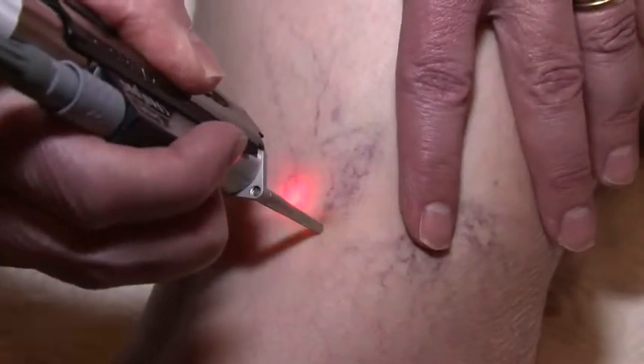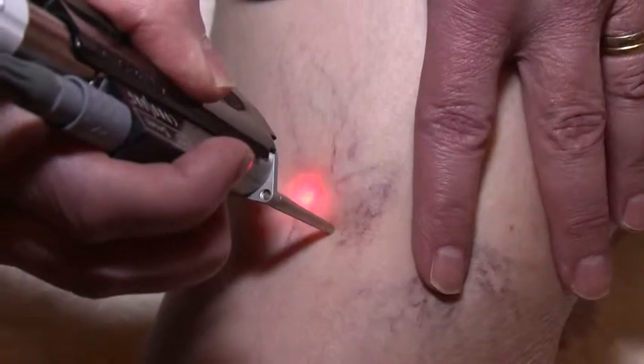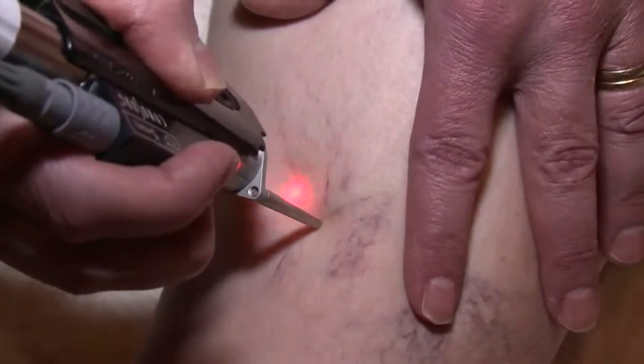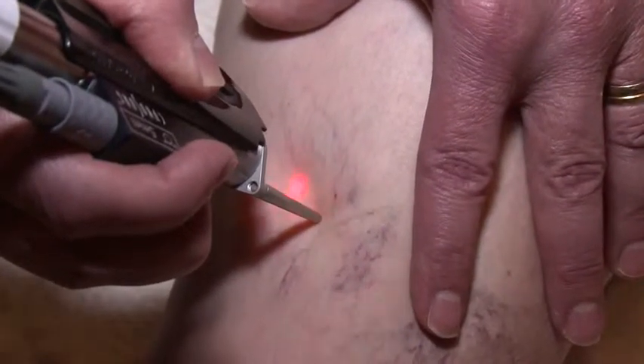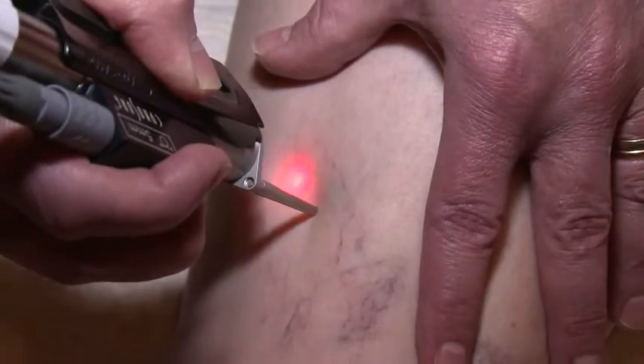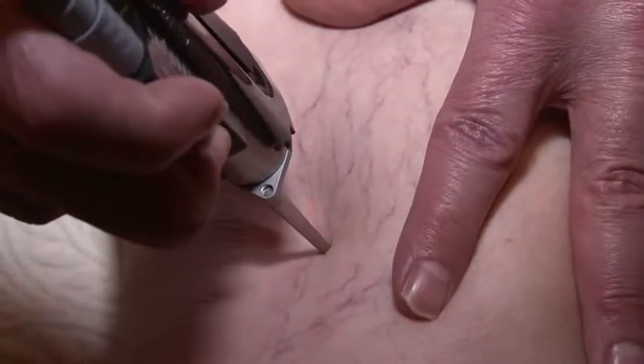Unwanted veins can be caused by a number of things. Red, blue, or purple leg and facial veins can be a result of sun exposure, use of oral contraceptives, hormone therapy, age, or genetics, just to name a few. A cosmetic laser emits a prescribed dose of energy to the vein, selectively targeting the problem veins while sparing surrounding areas.